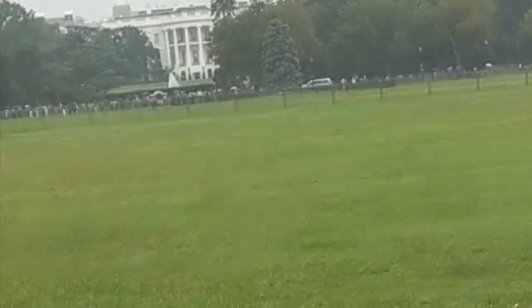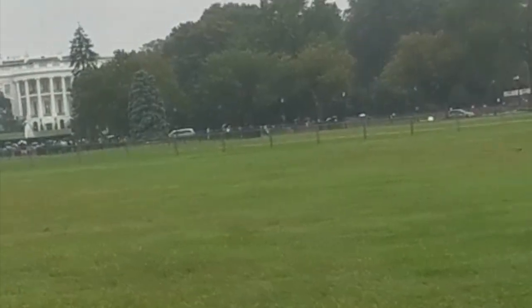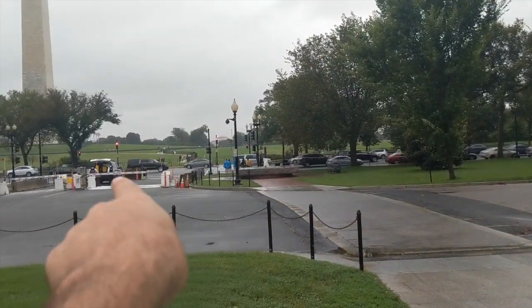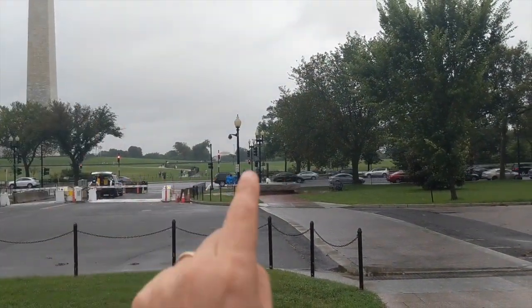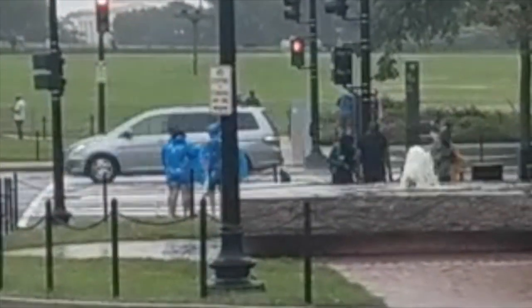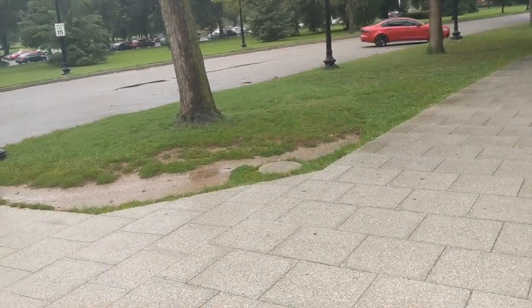There it is — the White House, ladies and gentlemen. Turn around 180 degrees — that is the Washington Monument and the Jefferson Memorial. And there's the Jefferson. Three in a row — not too shabby.